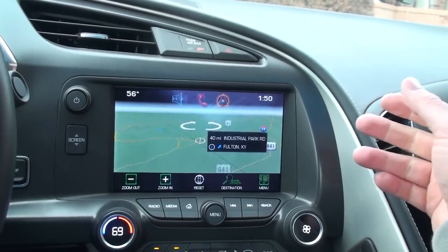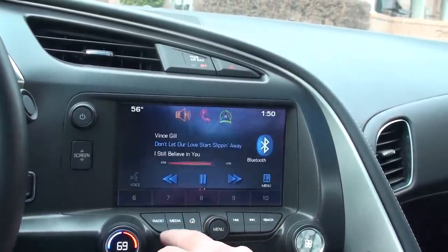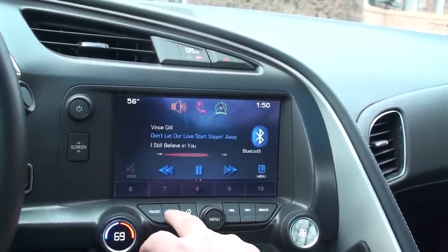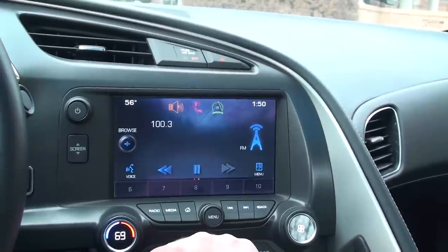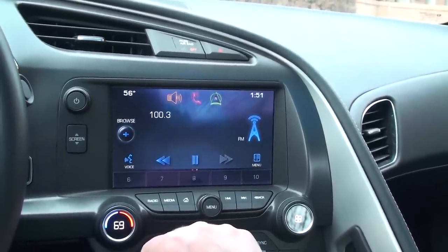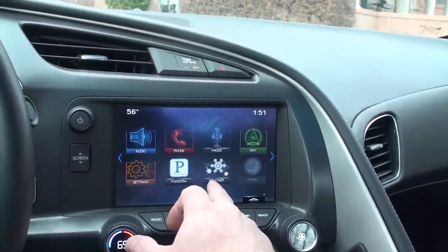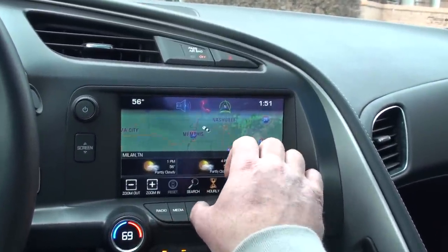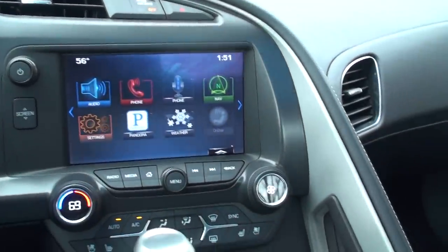Navigation is really pretty and easy to use. For media, you've got AM, FM, XM Satellite Radio, and so on. You've got the weather — it'll show you the rain and so on. And Pandora — it's like having the internet.